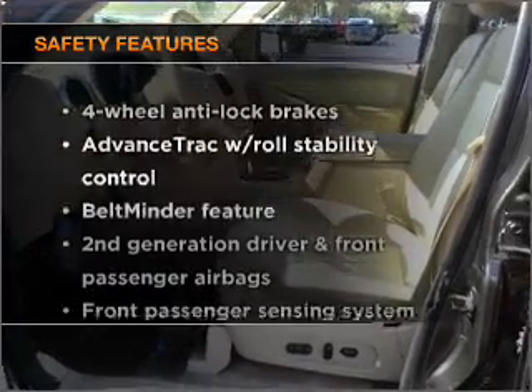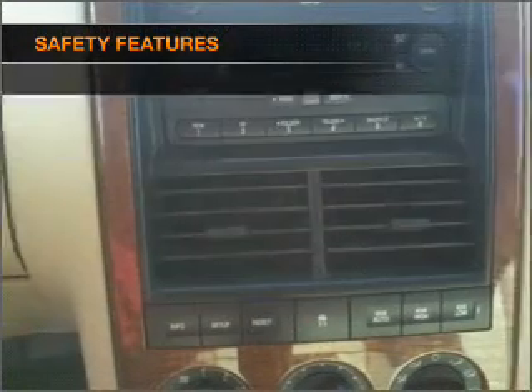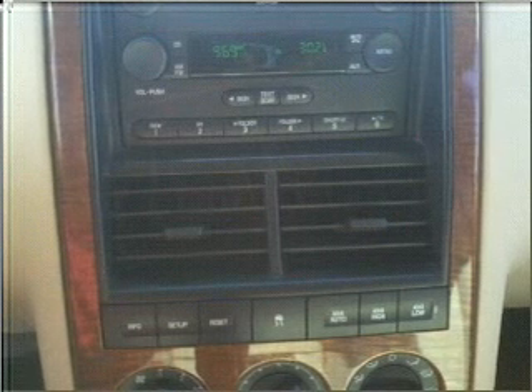If safety is a high priority, rest assured knowing that these top safety components are included: passenger airbag, stability control. Call today to schedule a test drive.